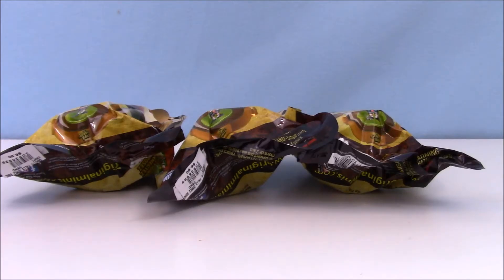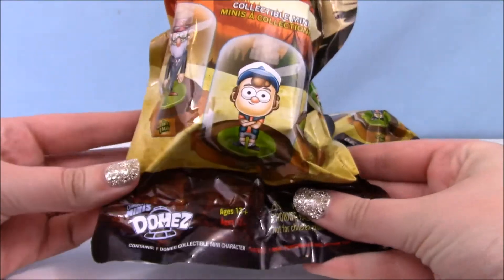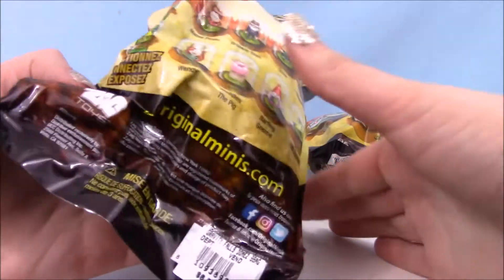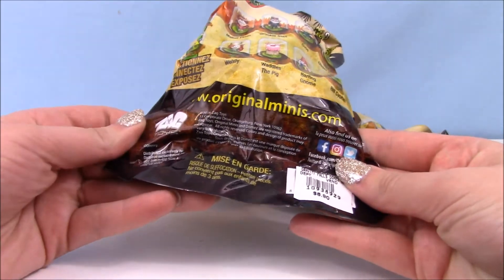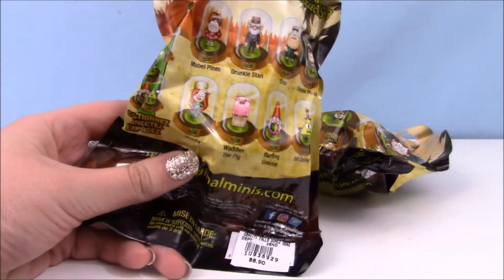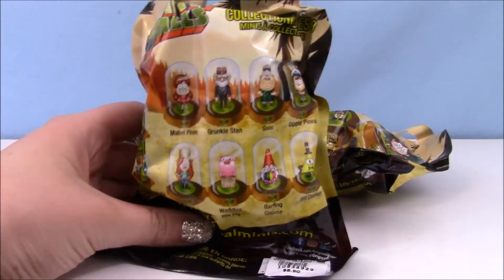Hey everyone, it's Phoebe and Aaron again, and today we are opening the Gravity Falls new blind bags — never opened these before. These are original mini domes, which is a new collectible toy line. Zag Toys makes these. I got this from Hot Topic, where they also have Kingdom Hearts ones.